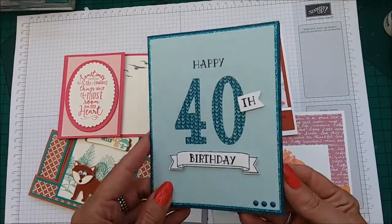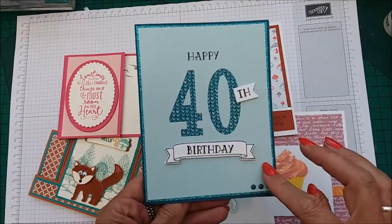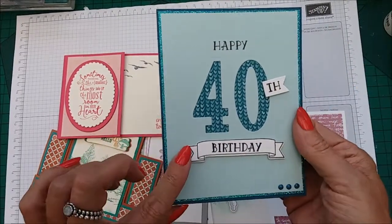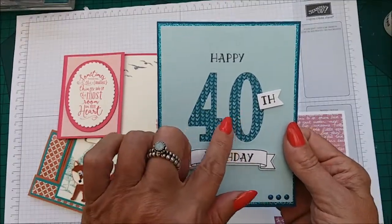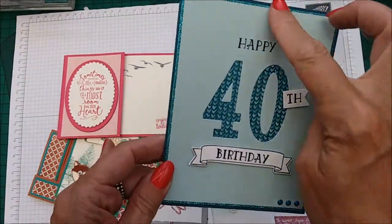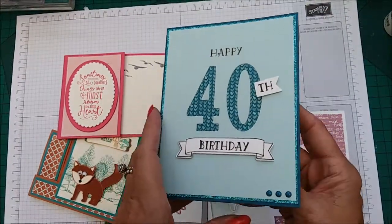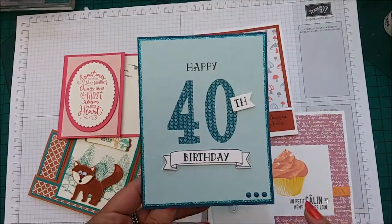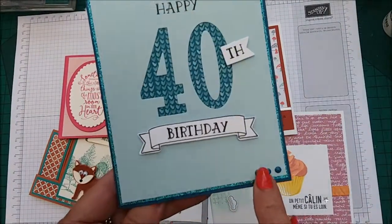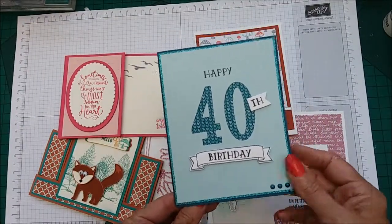This is a card that I actually designed, using the Number of Years stamp set and the Large Number Framelit dies, just using some DSP and some glimmer paper from the Celebration suite, and using Daffodil Delight. Super quick and easy, but you can tailor-make this to any number you want, finishing it off with some enamel dots. I love it.